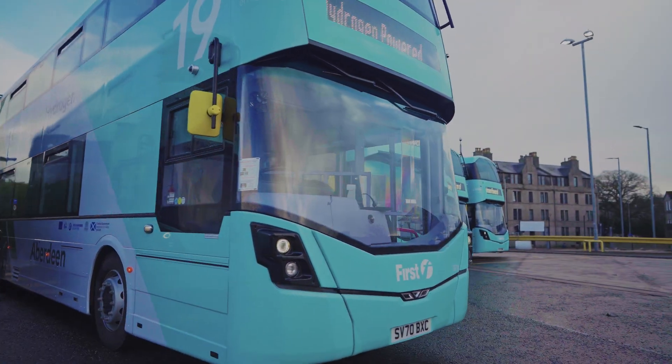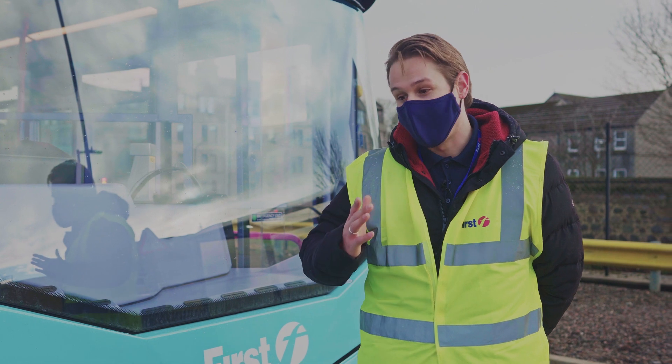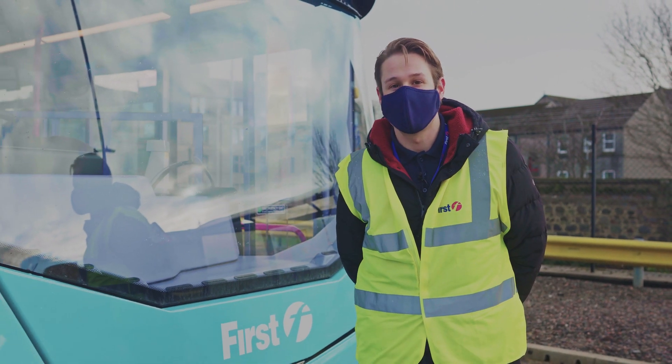Hi, I'm Michael Smith and I'm the engineering manager at First Aberdeen. I'd like to introduce you to our new hydrogen double-decker vehicles.